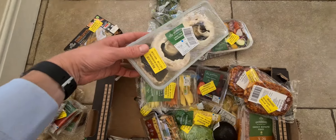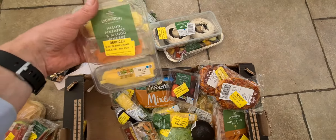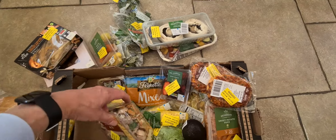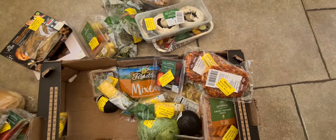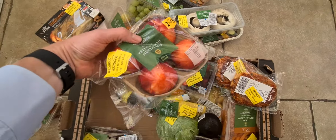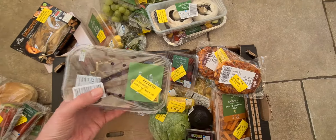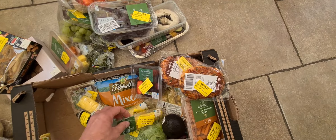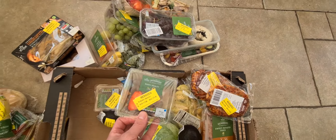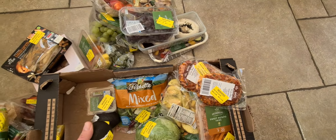We have some more melon, some pineapple, some lovely big nice mushrooms, and some more melon, pineapple and mango fingers, a stir-fry, some grapes, some nectarines — this is really nice — and some more grapes.